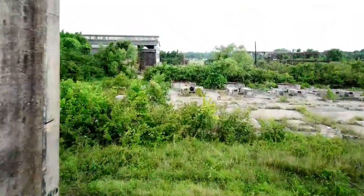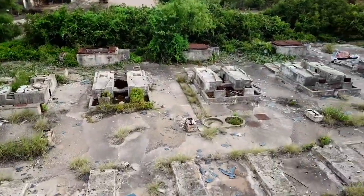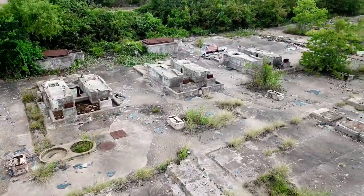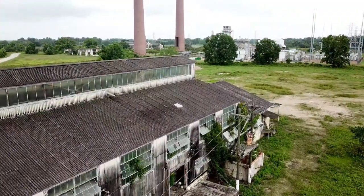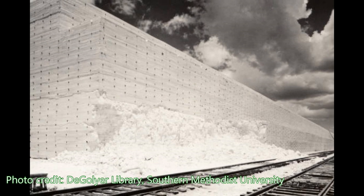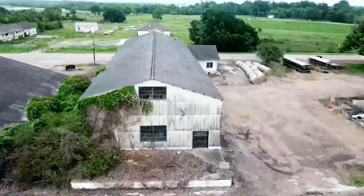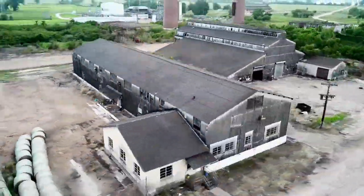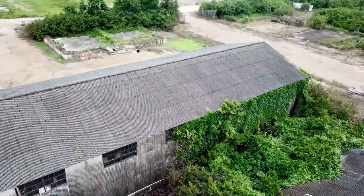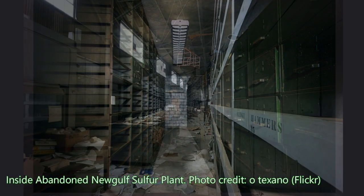By 1958, the company had produced more than 50 million tons of sulfur. However, the New Gulf Sulphur plant began to decline in the late 1950s and early 1960s. Already by 1956, the sulfur industry was producing more sulfur than it sold, foreign sulfur prices had dipped, and Texas Gulf Sulphur had begun constructing several new plants elsewhere. All of this, combined with the 1957 United States recession, led to layoffs of New Gulf employees.